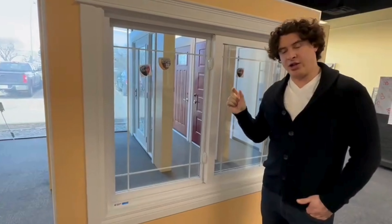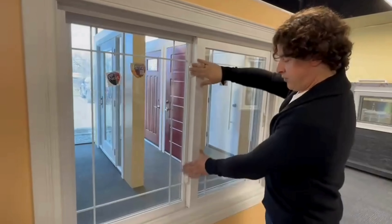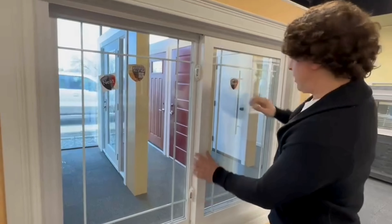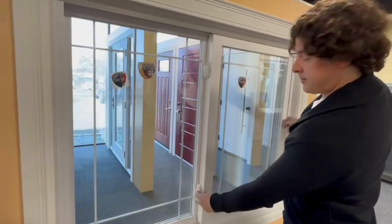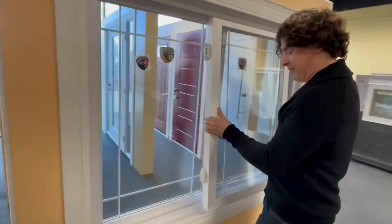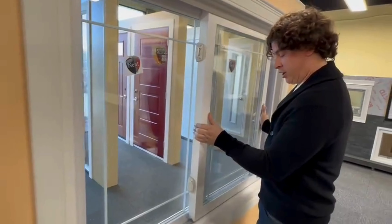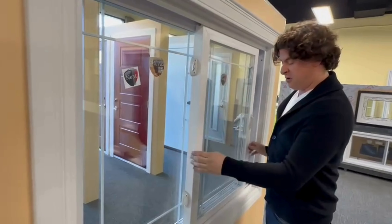It has the full inch and three-eighths sealed unit, just like the casement does. It has a two-point locking system — it actually locks automatically once you go to close it, locking in both places. The reason it's called a lift-out is because the whole opening section lifts right out and can be removed entirely. This side is fixed; the opening side lifts right out for cleaning.